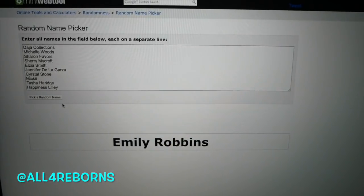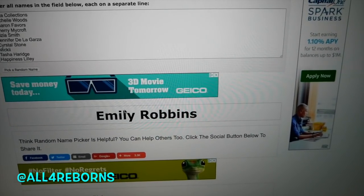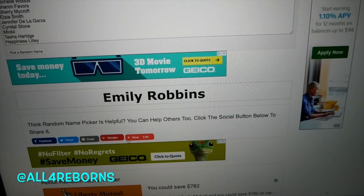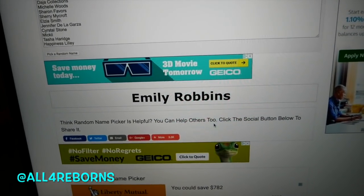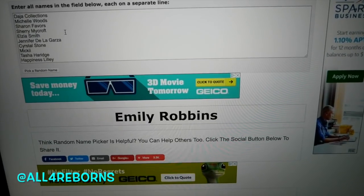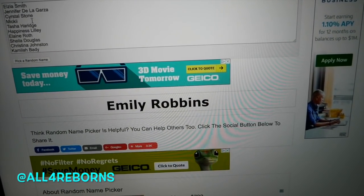Alright guys, here we go — one, two, three... Oh my gosh! Emily! I know who you are — I kind of had a feeling it was going to be you. Emily, I know exactly who you are. She's actually been in one of my videos — I met her while recording a video one day. I don't want to say too much because it's kind of personal and I don't want to put her information out there, but congratulations Emily! I'm pretty sure this is going to be her first reborn too.